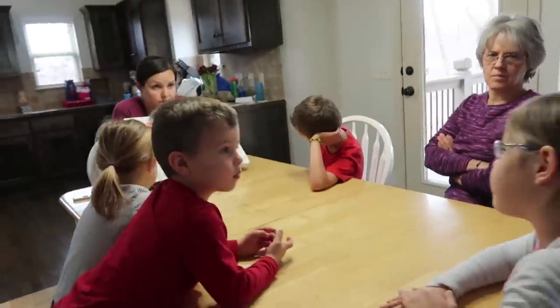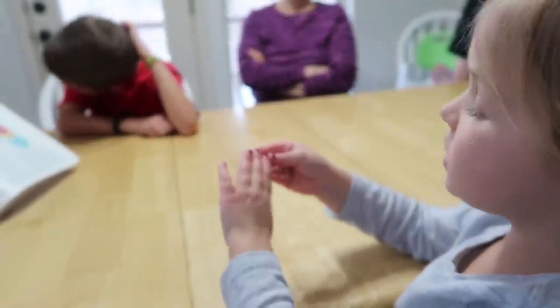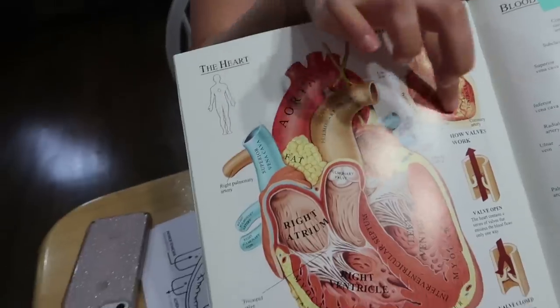Since today is Valentine's Day, we are going to study the human heart and how it works. So what is the job of the heart? It pumps blood in and out. It makes owies bleed. It has to do with blood. You're right.